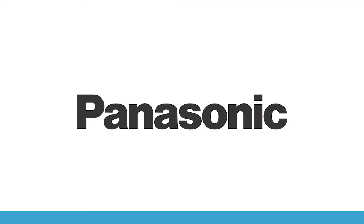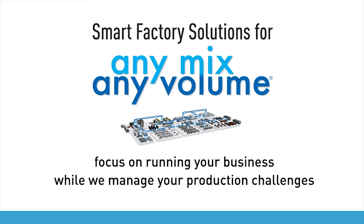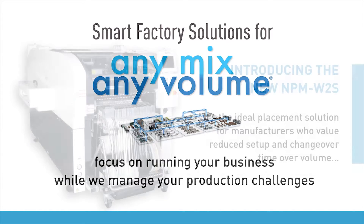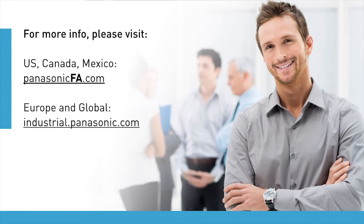Sponsored by Panasonic. Smart factory solutions for any mix, any volume. Introducing the new NPM W2S, the ideal placement solution for manufacturers who value reduced setup and changeover time over volume.